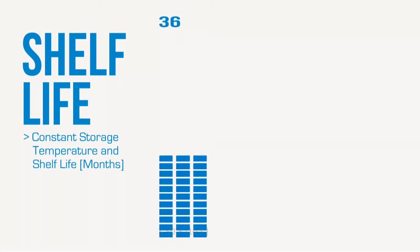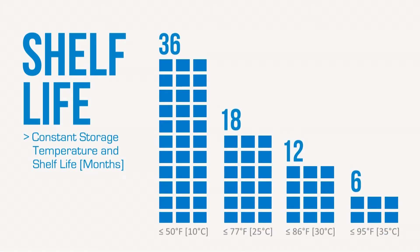Temperature also affects DEF as it relates to shelf life. The higher the temperature of the area where DEF is stored, the shorter the shelf life. Stored at 50 degrees or below, DEF is good for 36 months. This reduces to just six months if the storage temperature exceeds 95 degrees.